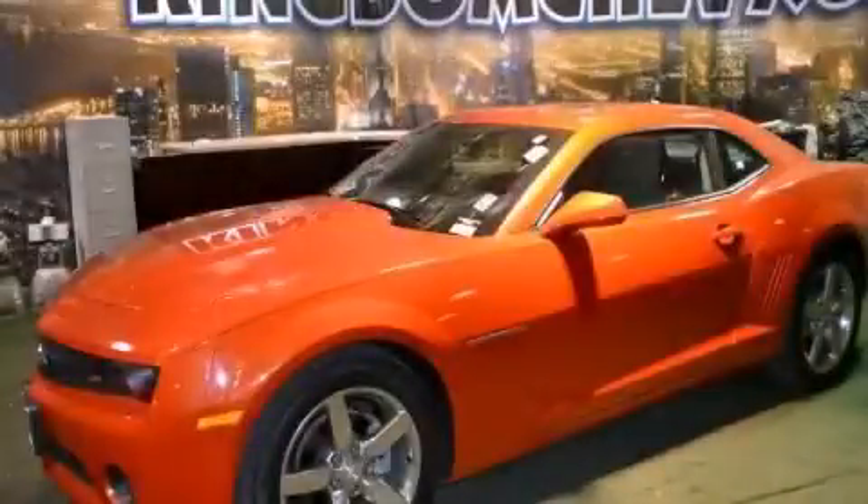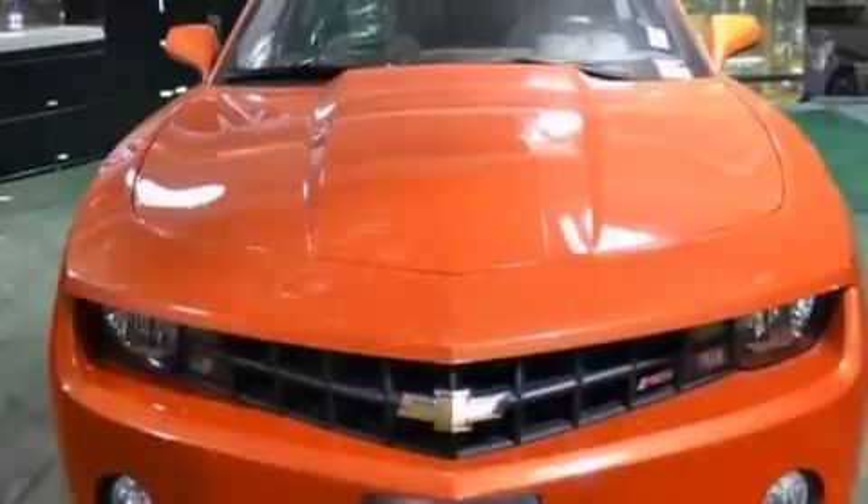This is a 2011 Chevrolet Camaro for when A to B is not so straightforward. It features a 3.6-liter six-cylinder engine and an automatic transmission.